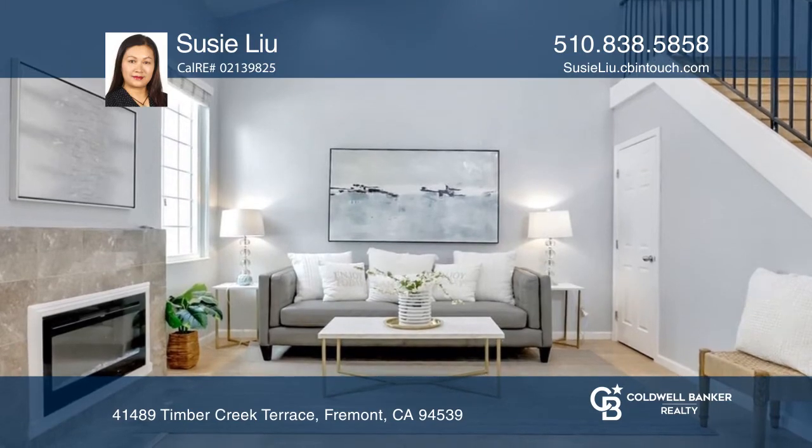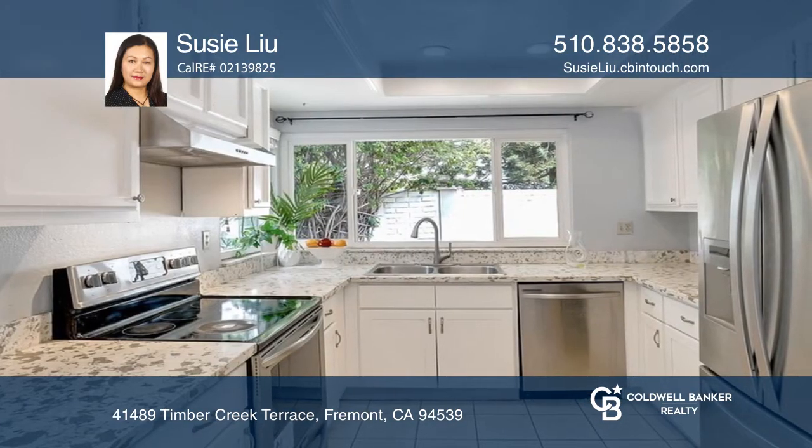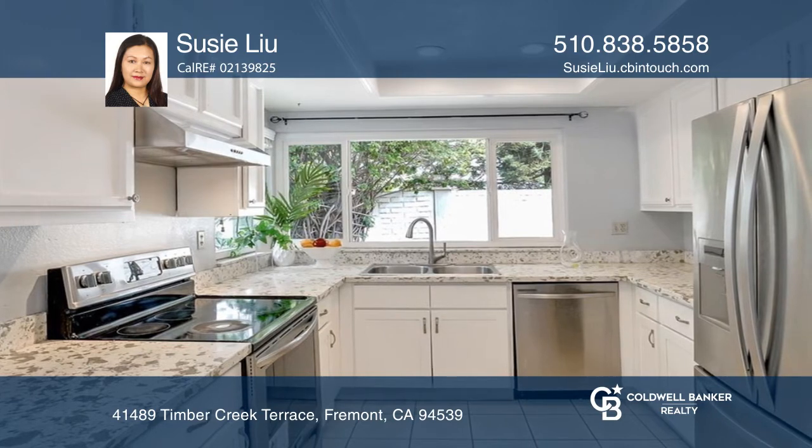Enjoy a formal living room with an electric fireplace, a gourmet kitchen featuring granite counters, and gorgeously remodeled bathrooms.